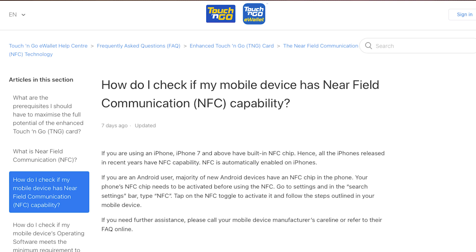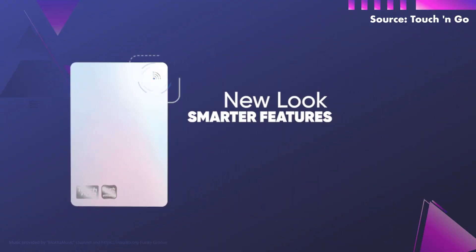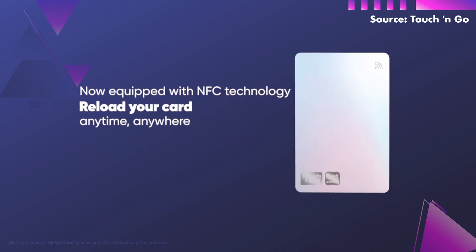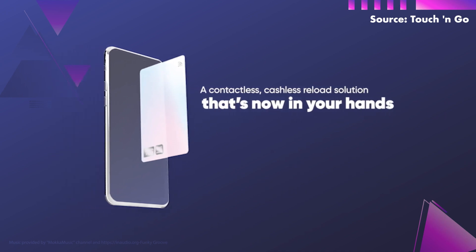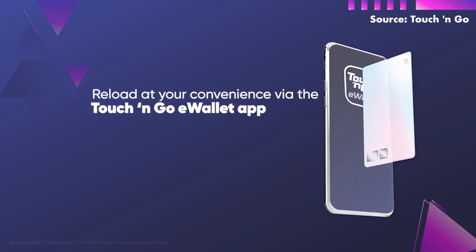Here are the devices supported to top up your new Touch & Go card. According to Touch & Go's FAQ, it is supported on Apple devices with NFC such as the iPhone 7 and above. If you're using an Android smartphone, it can be tricky as not all phone models offer NFC. A quick way to find out is by going into your Android phone settings and searching for NFC. If there's an NFC setting option, it will likely support the Touch & Go NFC reload feature. Your phone must be running at least iOS 13 or Android 4.4 to use the feature.